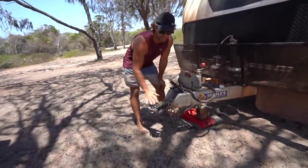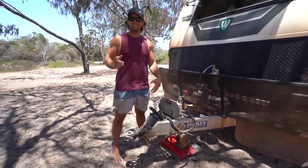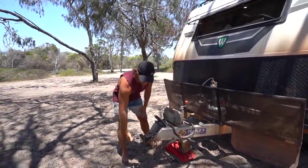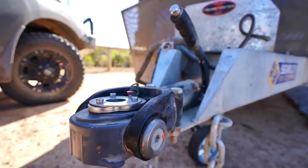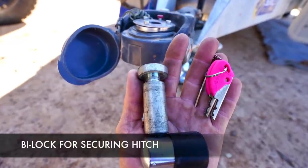Starting right at the very front — the DO35 off-road hitch. In my opinion, it is the best hitch on the market. It makes travelling to places like this easy because of the articulation, everything spins. It makes it easy to hook up, it's a great bit of safety, and just a quality component.